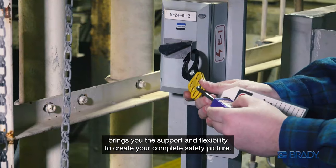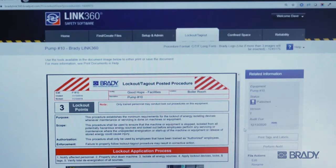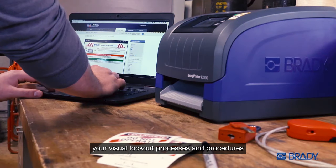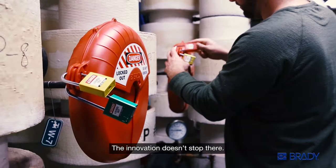Brady's lockout tagout service offering brings you the support and flexibility to create your complete safety picture. Our best-in-class Link 360 safety software allows you to easily write, store, and manage your visual lockout processes and procedures in a sustainable way.